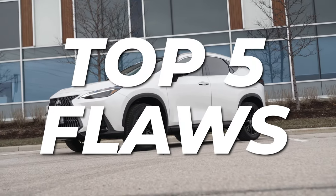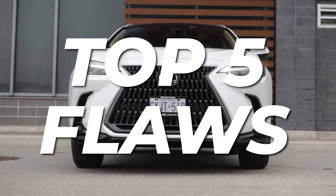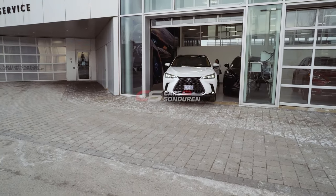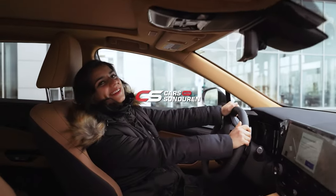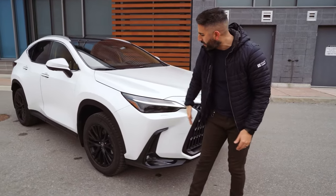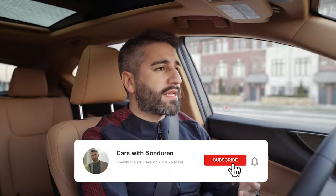What is up guys, welcome to the channel. In this video I'm going to give you the top five flaws that I see with the 2022 and 2023 Lexus NX. We picked this Lexus NX 350h up — this 2023 — and we're absolutely in love with it. We had the full delivery experience; I have a whole bunch of videos so I will link that playlist in the card above.